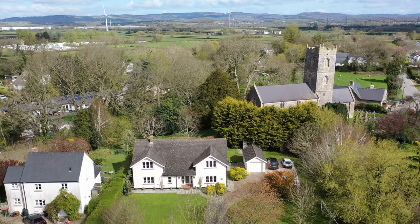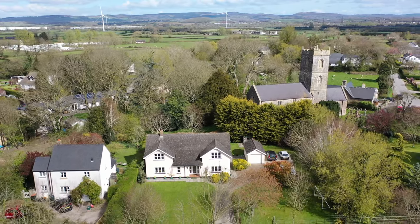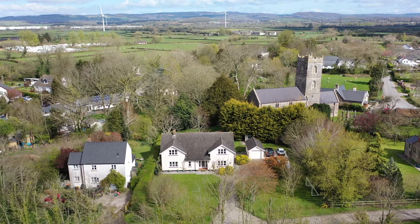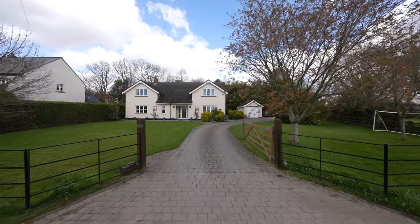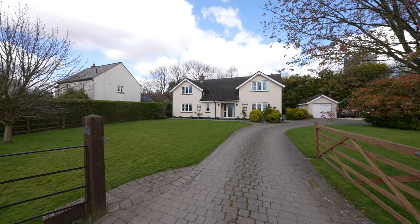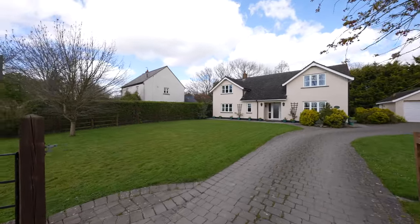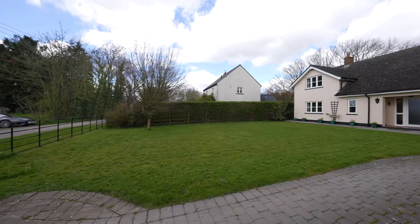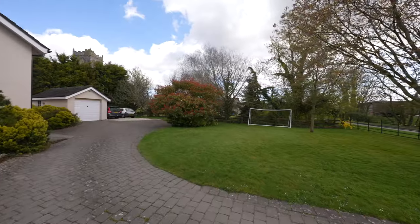Stepping outside, the beautiful gardens are without doubt one of the main features of the Coach House. The plot size is approximately one third of an acre. The property is approached via a paved driveway which provides off-road parking for several vehicles and leads to a detached single garage. The neatly manicured front gardens are principally devoted to a level lawned area and are bounded by fencing and natural hedging.